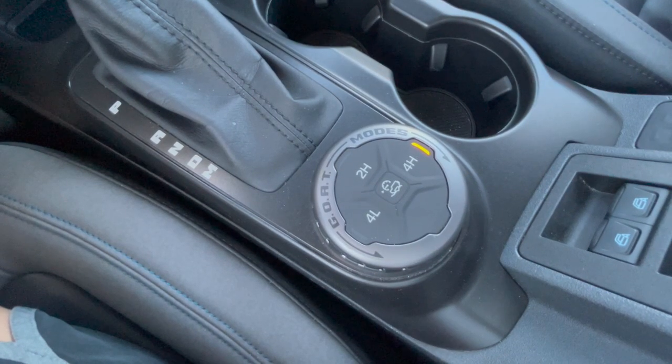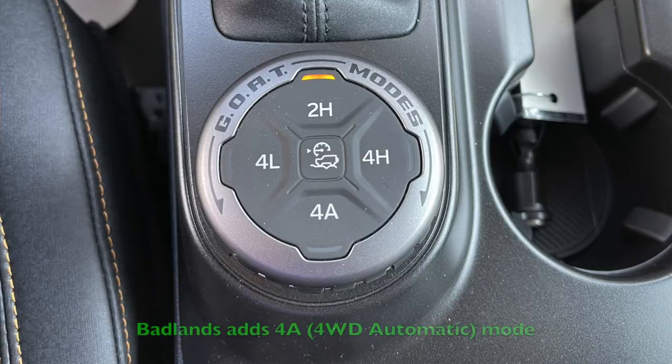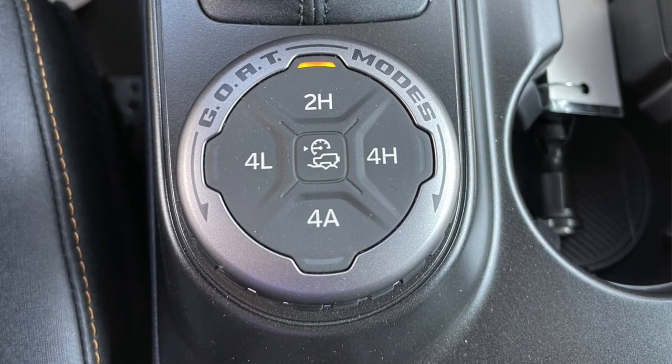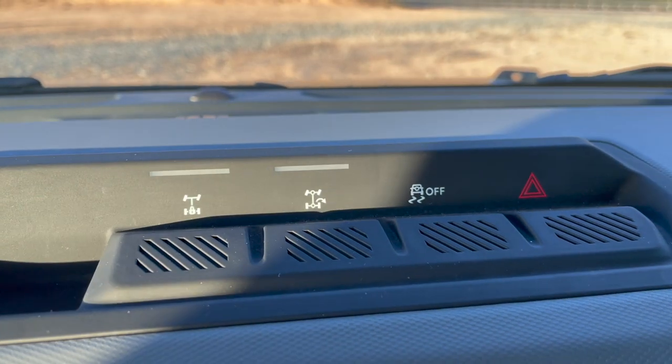The third advantage of the Badlands is that it can automatically engage four-wheel drive. The Black Diamond has a mode selector where you can toggle into four-wheel drive when you need it, but the Badlands will just do that for you when it thinks you need it — one fewer thing to worry about. Additionally, electronically locking front and rear diffs are standard on the Badlands but only optional on the Black Diamond, and that's really critical if you do a lot of rock crawling or low-speed extreme off-roading maneuvers.